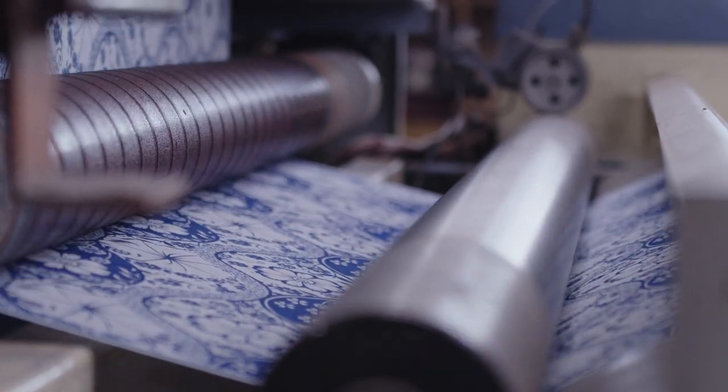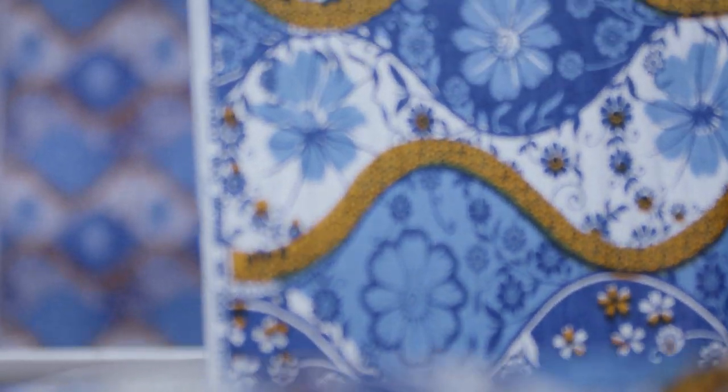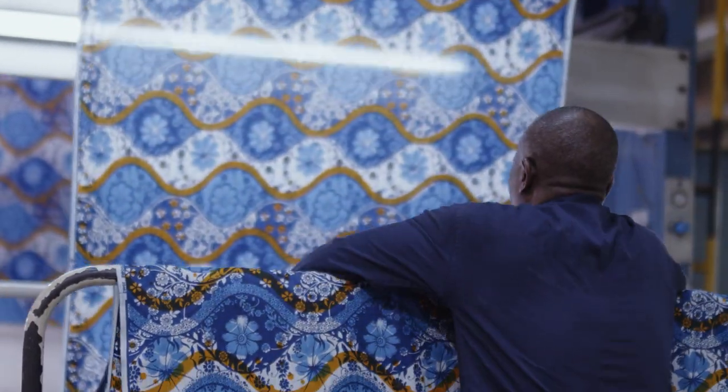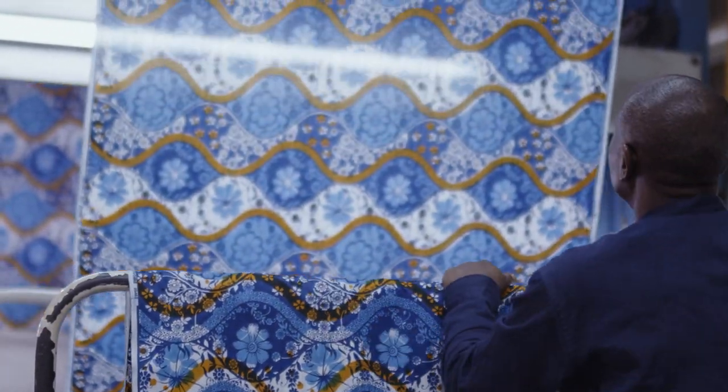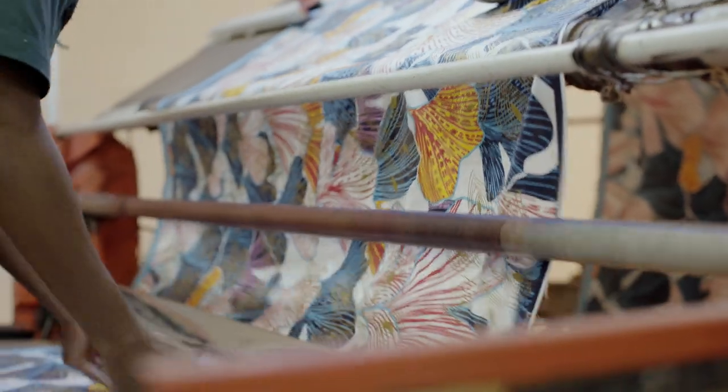Then begins the stage of complementary color printing, which consists in adding from one to three additional colors to the previously dyed wax fabric in harmony with the dyeing patterns, or directly printing multi-colored patterns on white fabric. This is the case of uniforms and products of the Woodin brand.